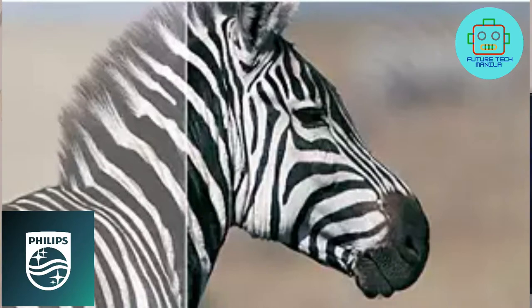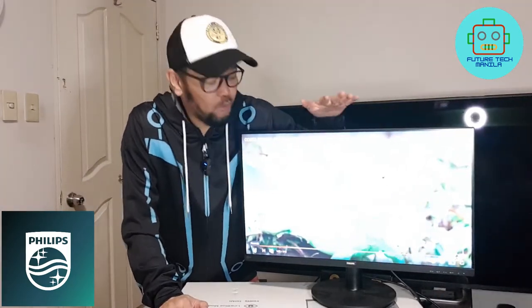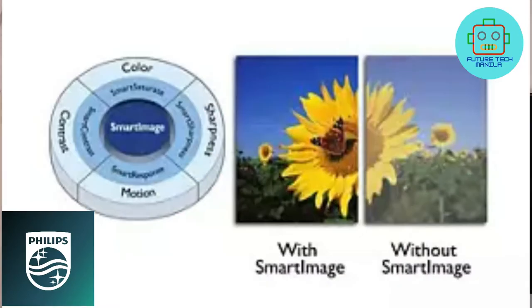Picture quality matters — regular displays deliver quality, but you deserve more. This monitor features enhanced Full HD 1920 by 1080 resolution for crisp details, paired with high brightness, incredible contrast, and realistic colors for a true-to-life picture. Smart Contrast is Philips technology that analyzes the content you are displaying.